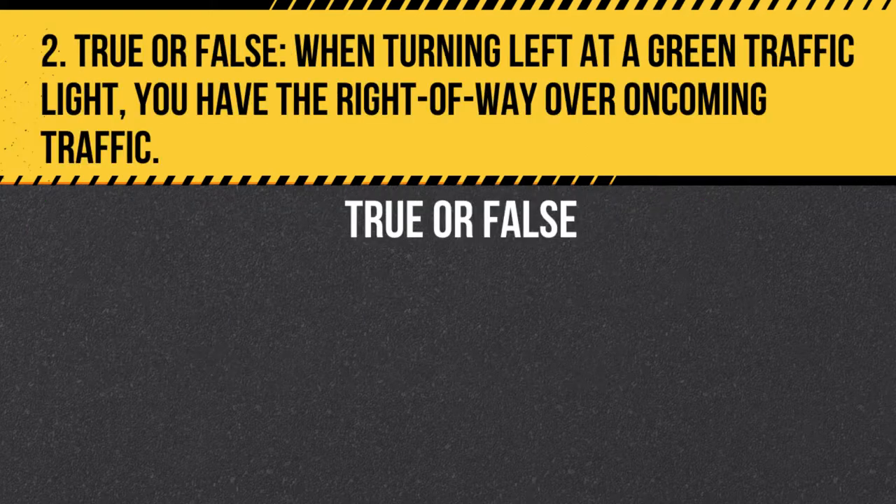Question 2. When turning left at a green traffic light, you have the right of way over oncoming traffic. Answer: False. When turning left at a green traffic light, you must yield to oncoming traffic as they have the right of way.